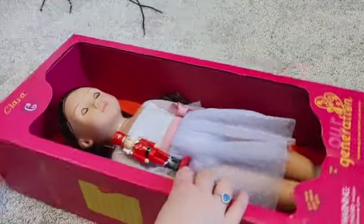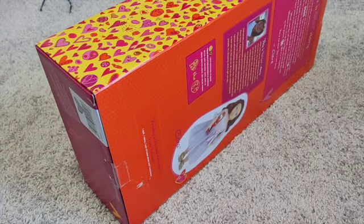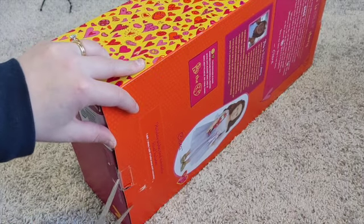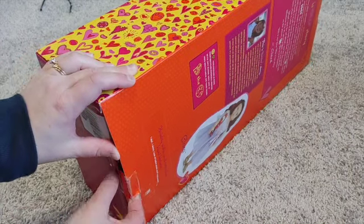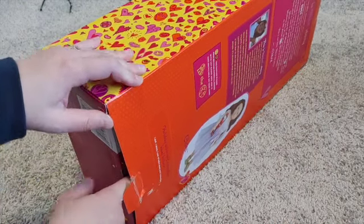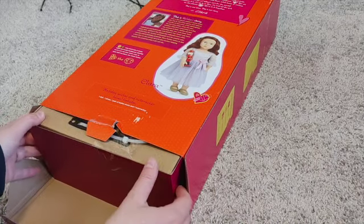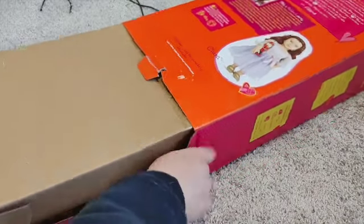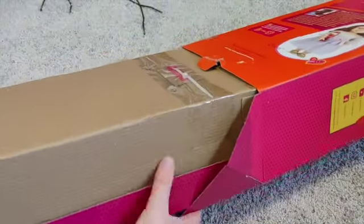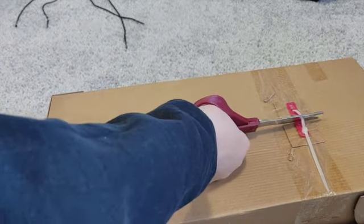She is in your standard Our Generation hot pink box. I know I've been harsh on Our Generation's packaging before — I mentioned that the box was louder than the dolls — but I've had a lot more hands-on experience with Our Gen dolls since that review. I think it's intentional; they really want the dolls to be less eye-catching than the packaging, and I've come to respect it.